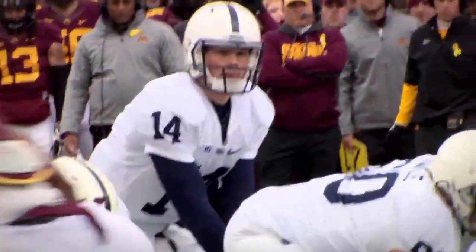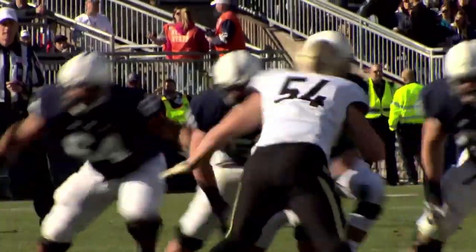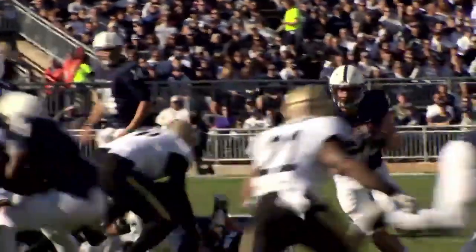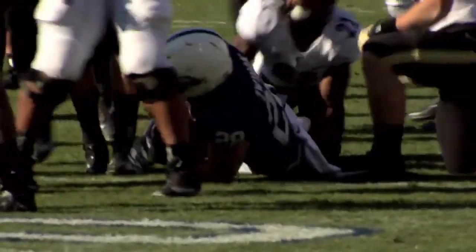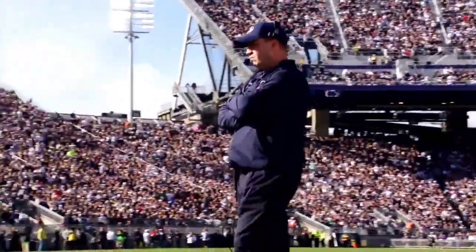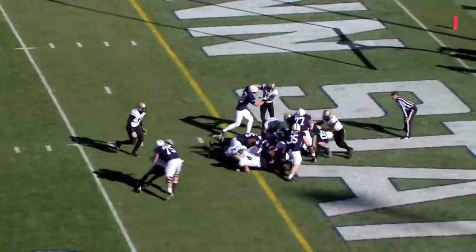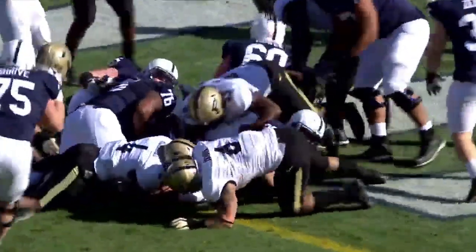Second and four at the six — Zwinak left side, following Zerbe to the five, to the goal line. Touchdown. Zwinak left side — Zwinak hurdles to the 45, to the 50, into Purdue territory. Zwinak spun around, keeps going and dives to the mark. And it's Zwinak right side — touchdown Penn State. Touchdown of the year for Zach Zwinak.